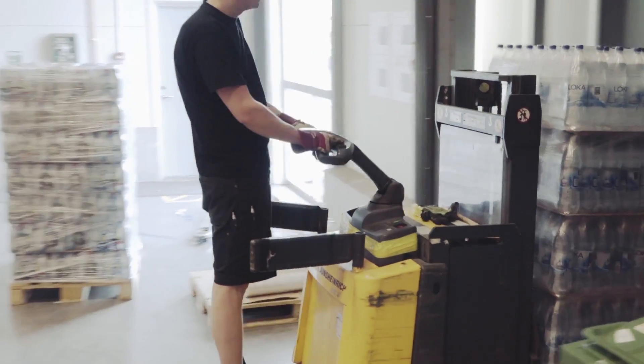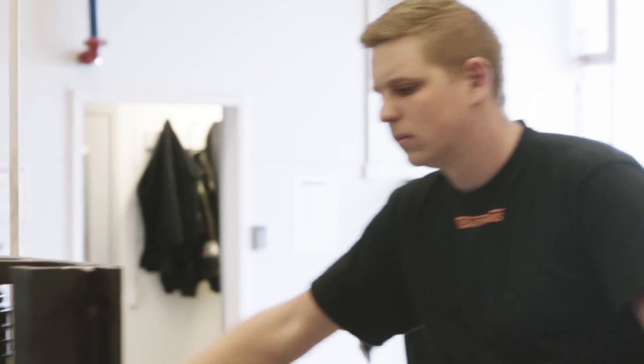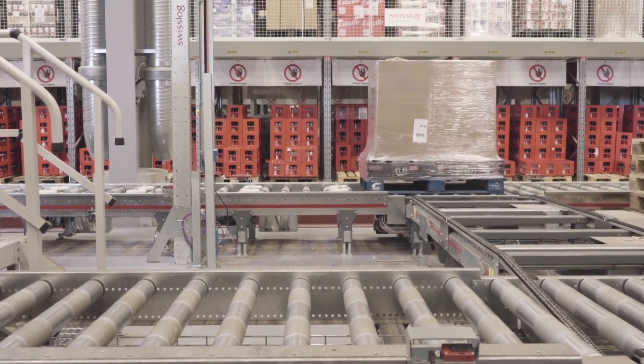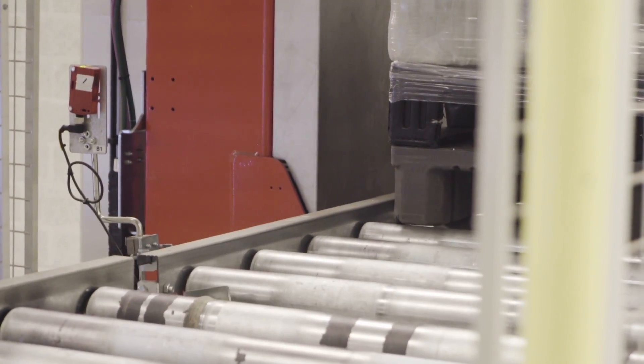As goods arrive at the warehouse, operators with forklift trucks place the pallets onto one of three inbound ProMove conveyors. From here, the pallets pass through two automatic profile checks before arriving at a vertical conveyor that transports them up to the mezzanine.